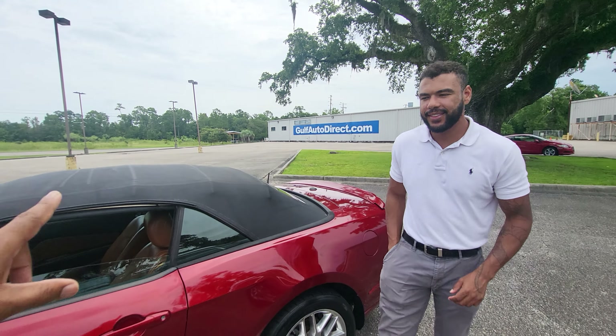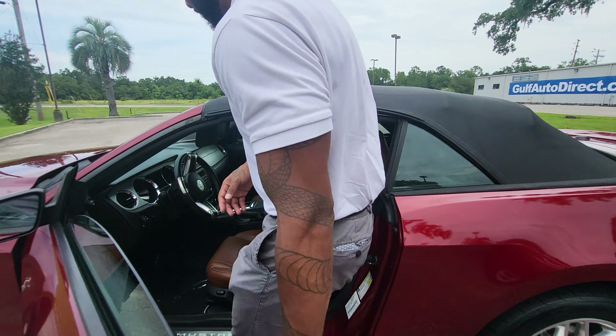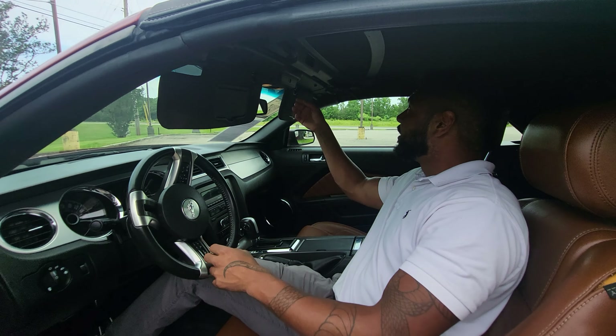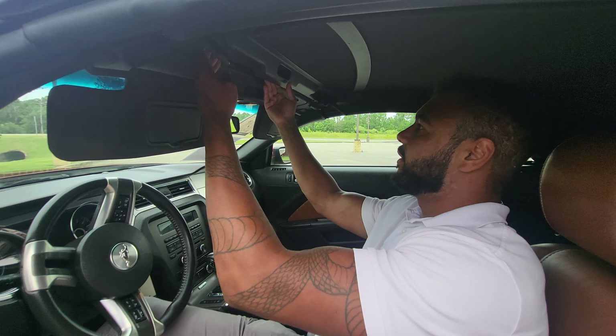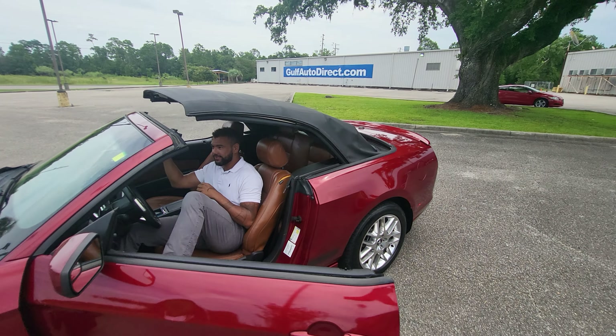Kyle, I want to let the top down on the Mustang. Can you hop in there and let it down? I already released the latches right there — just want to show that it works. It's that button right here, right there. Just hold that down so we can get that top going down.